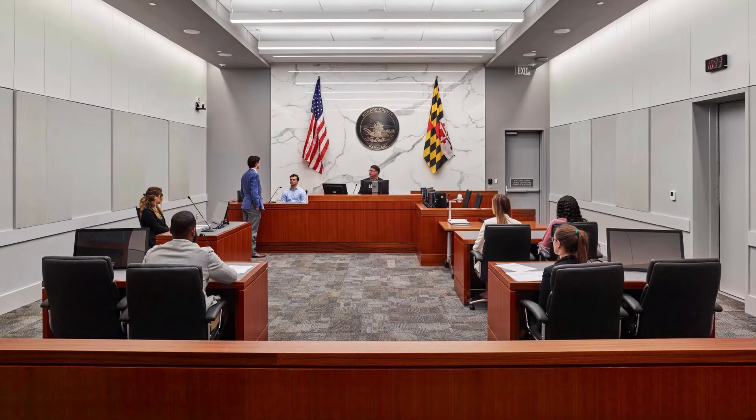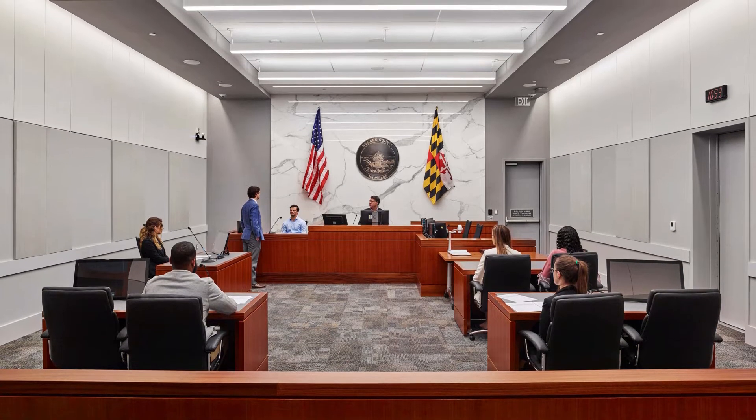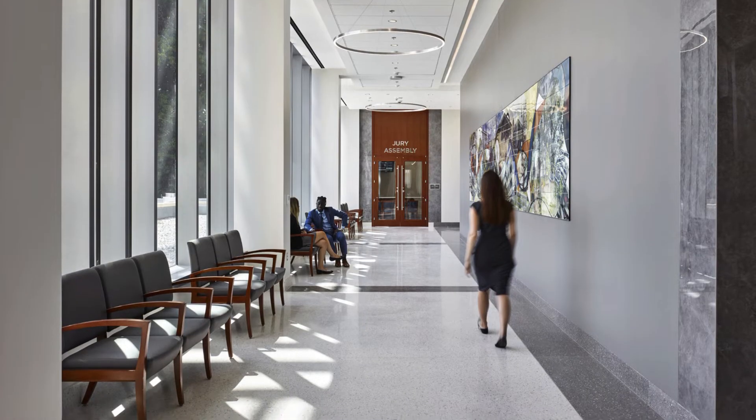I'm Tim Campbell, project executive with Clark Construction. I'm here today at the new circuit courthouse for Howard County in Ellicott City. The LEED Gold building features 12 courtrooms, a separate 682-car parking garage, and factors in expandability to keep up with the county's future needs.